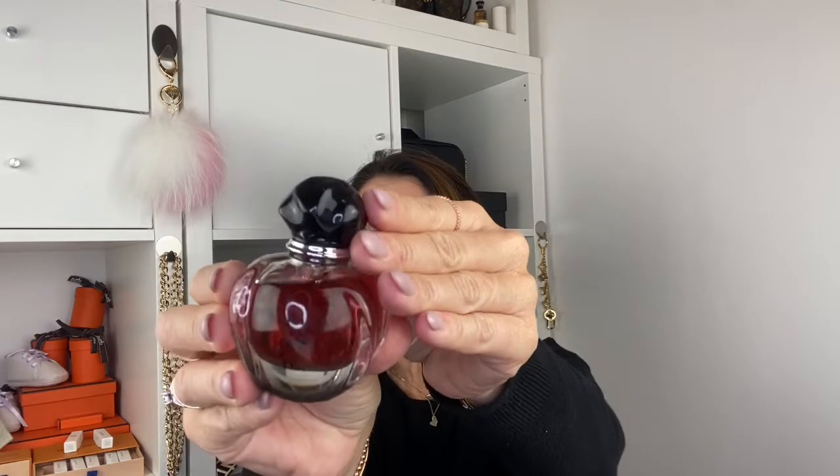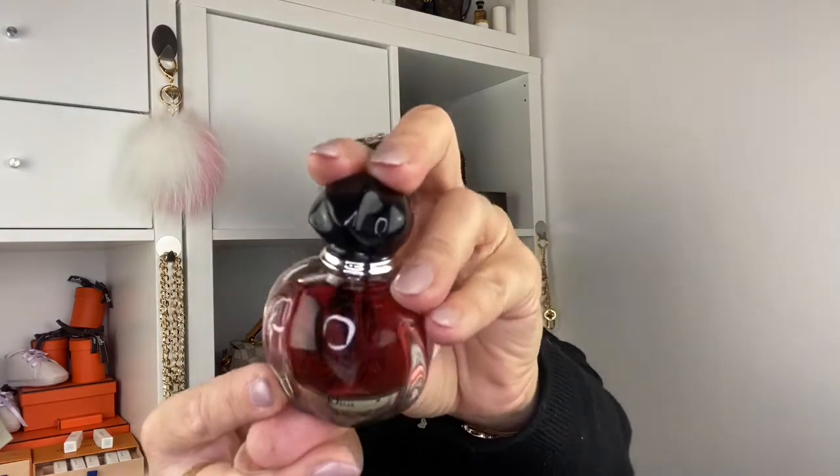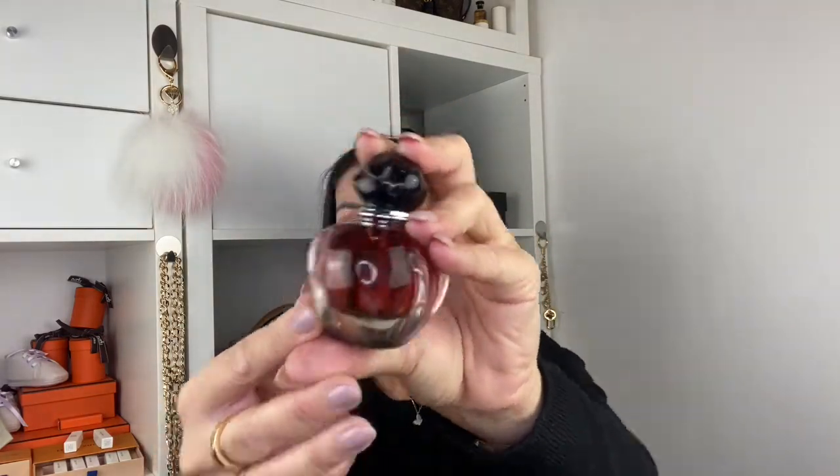My favorite perfume for a while now is Poison Girl from Dior. I'm always on the hunt for a new perfume but I haven't found one that matches this one. I have tried some Louboutin — I'm a Louboutin addict and lover — but I haven't found the proper smell for me. Every time I try a new Louboutin perfume, I ask my husband if it smells good and he says no, it's not as good as this one. So this is Poison Girl from Dior — love it.